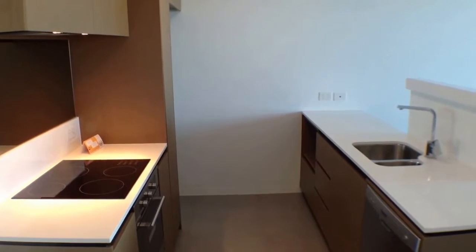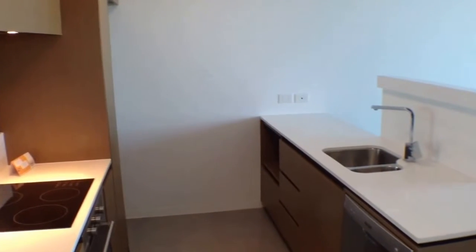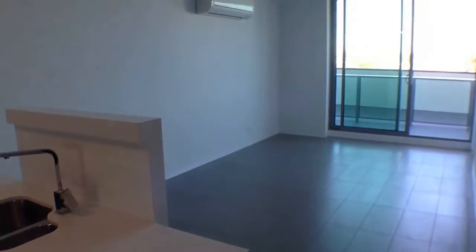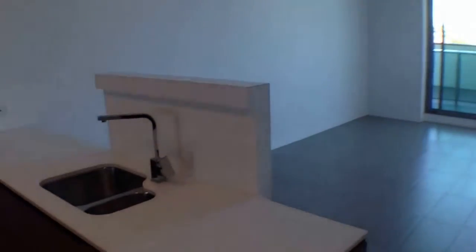Hi, my name's Stephen Fitzsimons from Melbourne Real Estate and we're doing the marketing video for 510 at 109 High Street in Paran in the Trilogy building, brand new in 2013. This is a two bedroom, one bathroom apartment.